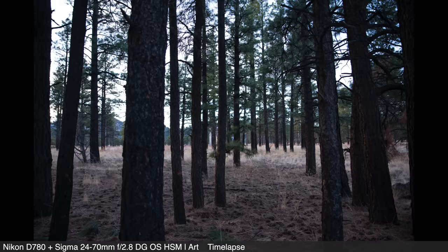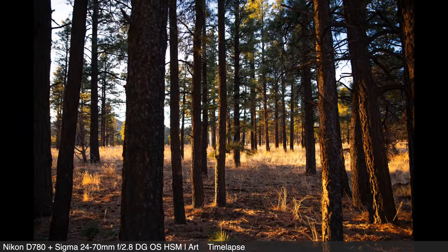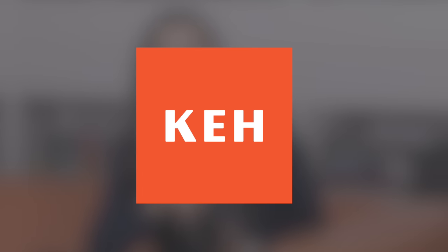This month, we borrowed this particular D780 from KEH's used gear collection. As usual, when a camera's condition is rated highly by KEH, it's usually indistinguishable from new, and that is what we seem to have here. It's in great shape, and the D780 truly is the culmination of Nikon's DSLR expertise. Not only did we borrow this gear from KEH — this portion of the video is sponsored by KEH.